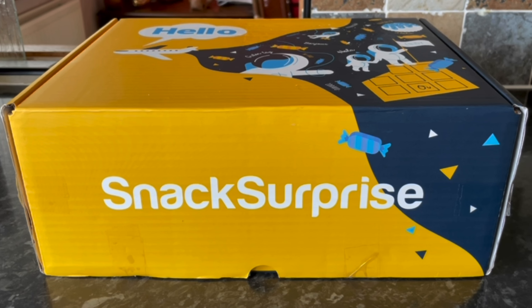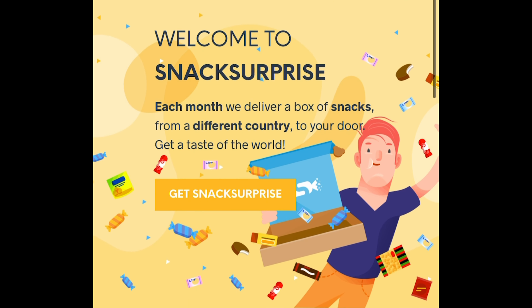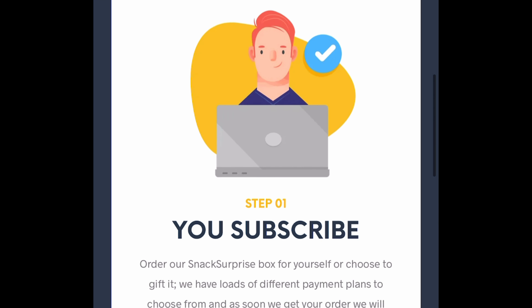Before I move on, I'm going to run through the website and how it works. If you already know how it works, feel free to skip forward about a minute and 10 seconds if you just want to see what's in the box. So this is the Snack Surprise website — it is a snack discovery box and it's a subscription box, but you're not tied into any sort of contract.